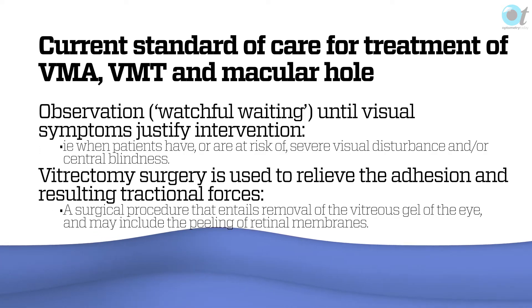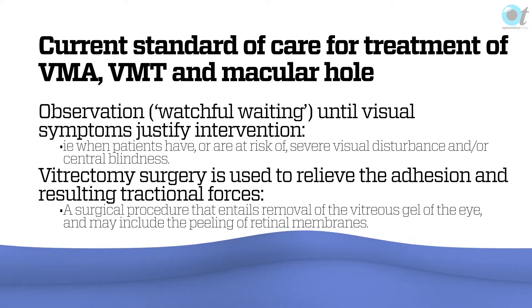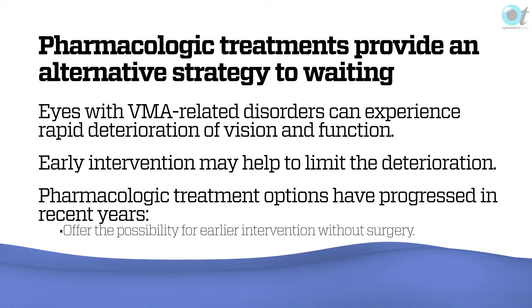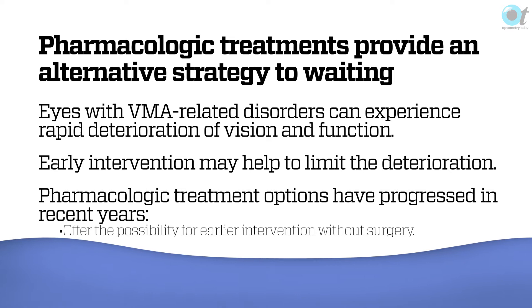What's the current standard of care? It's really observation until visual symptoms justify any intervention. The treatment that's been available up until now is vitrectomy surgery. When you have vitreo-macular adhesion with vitreo-macular traction and a possible macular hole, you do a vitrectomy. These new pharmacological treatments might offer an alternative strategy to watching and waiting, or an alternative strategy to surgery.